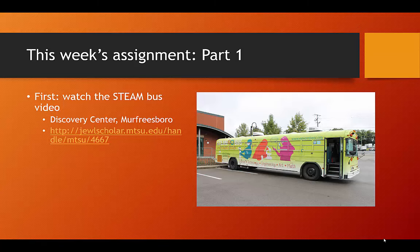The STEAM bus started out under a grant by which they visited every elementary school in Murfreesboro City Schools. At this point the STEAM bus is focusing on other underserved school districts in the area; however, they will visit your school for a reasonable nominal fee. Please watch the video to learn more and to complete the assignment. The video can be found at a link which directs you to Walker Library's institutional repository, also called Joule Scholar. This link is also on D2L.